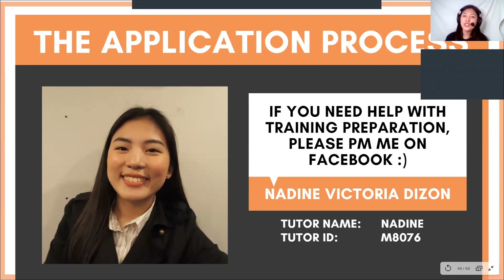Thank you so much for watching. I hope this helped you in some way. Please stay tuned for my next video about the demo class. If you have any more video suggestions, feel free to comment them down below. Ask me anytime on Facebook and I'll try to reply as soon as I can. God bless you guys, and always remember, Jesus loves you. Bye!